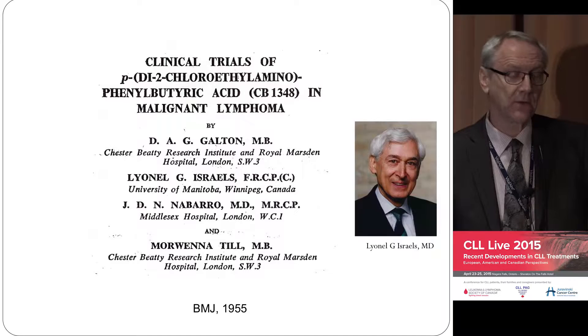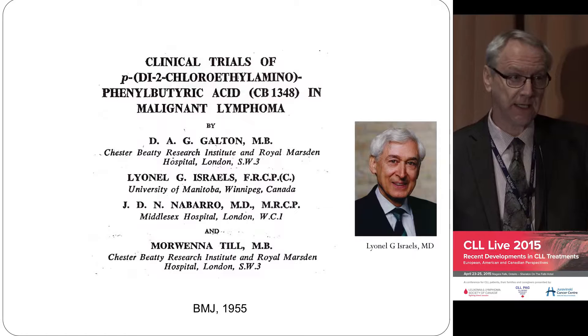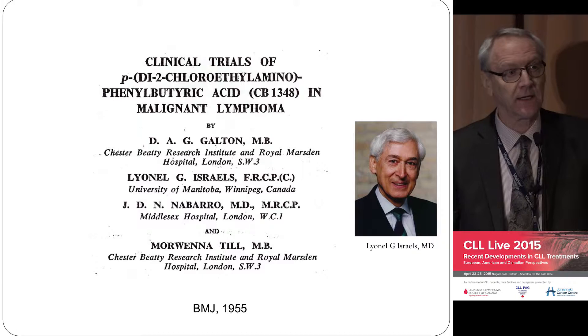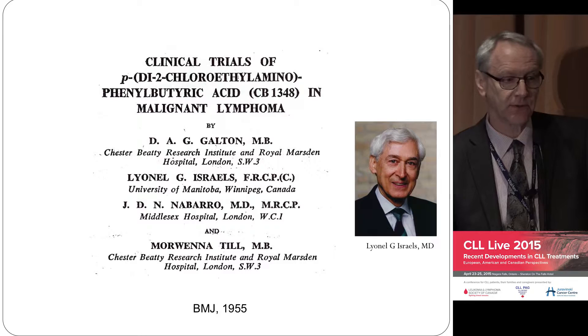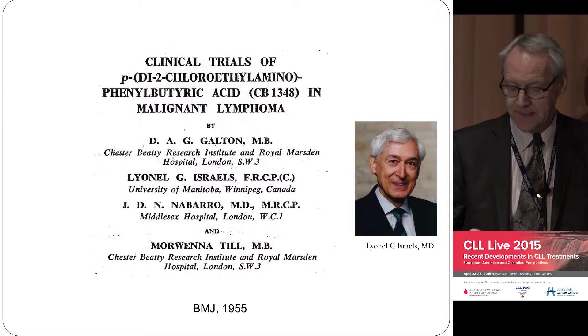Lionel had a profound effect on many, many people across the country. He was the director of Cancer Care Manitoba for many years. Being trained in London with David Galton, when he came back to Canada he brought Chlorambucil with him in his suitcase and treated patients in Winnipeg in the 1950s. And we still use Chlorambucil today.